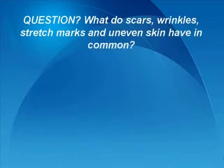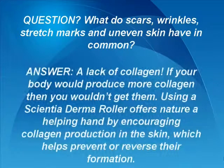So, what do scars, wrinkles, stretch marks, and uneven skin have in common? A lack of collagen. If your body would produce more collagen, then you wouldn't get them. Using a Scientia derma roller offers nature a helping hand by encouraging collagen production in the skin, which helps prevent or reverse their formation.